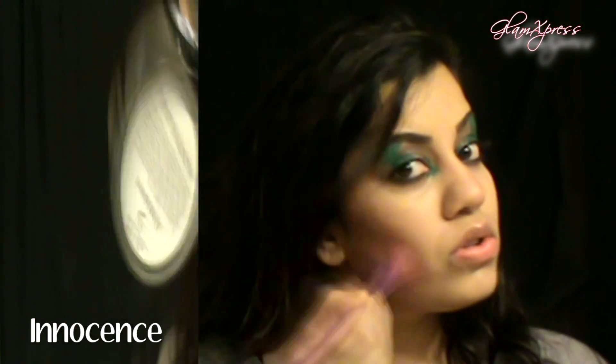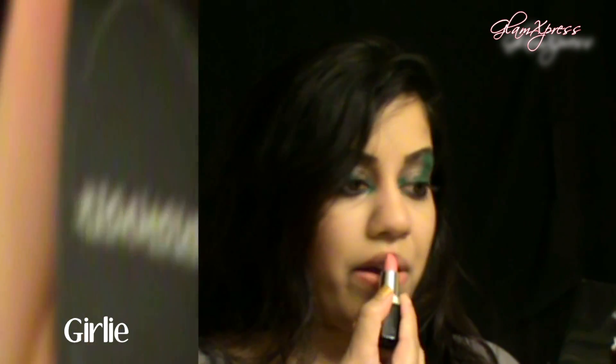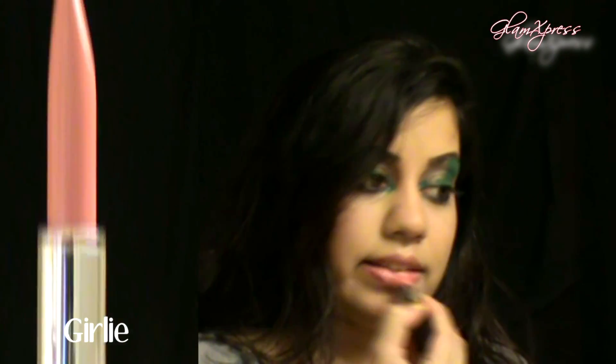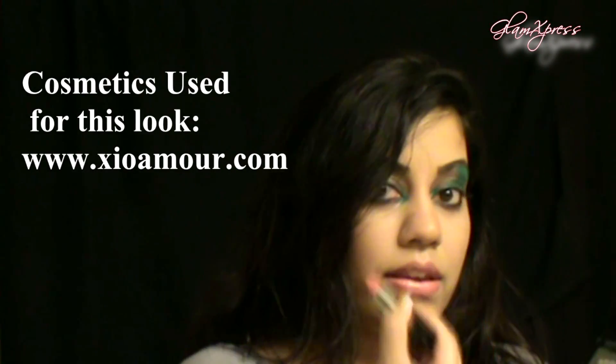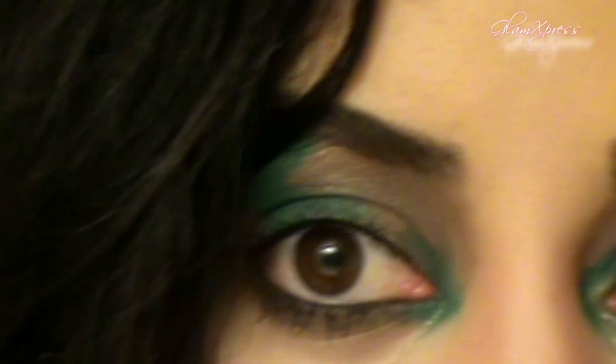To finish this look off, I'm applying this matte eyeshadow in the color 'Innocence' to my cheeks — it's a very nice warm sort of color. Since the eyes are so intense and we have the warm flush cheeks, I decided to add a frosty pink lip color, which adds a cool-toned effect to the whole look. So we have the dark dramatic eyes, warm flush cheeks, and that cool color at the lips — that really completes the look.